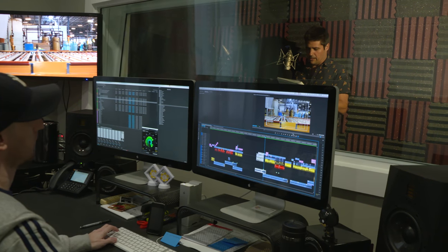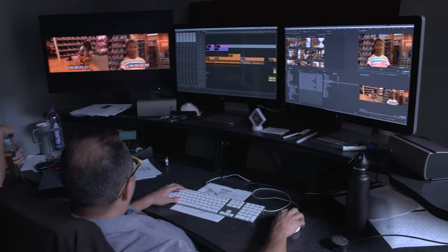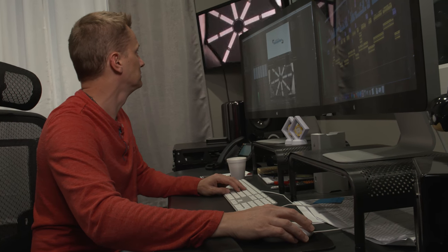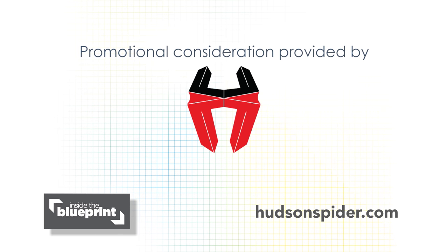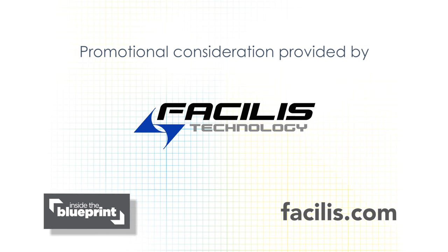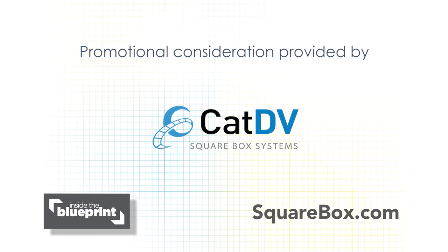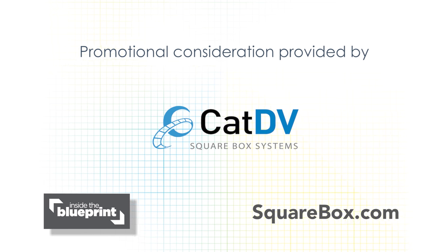Now that Brandstar is 4K and 8K capable, you can expect more great programming from them in the very near future. Stay tuned. Thanks for watching this episode of Inside the Blueprint. For more information on anything you saw today, or to find out how you can become part of the show, go to insidetheblueprint.com.